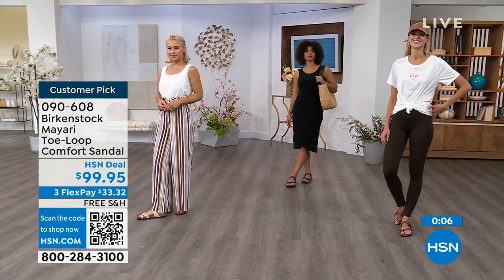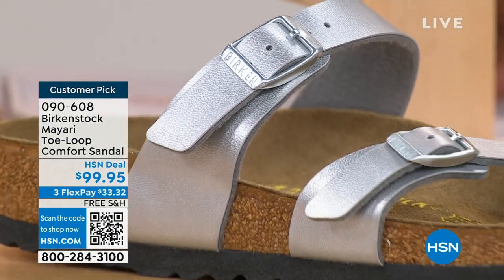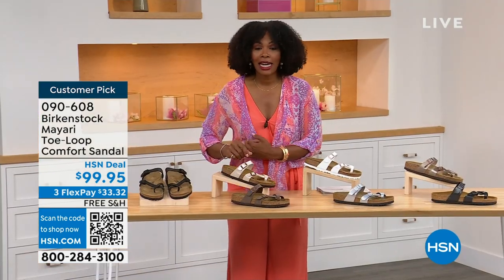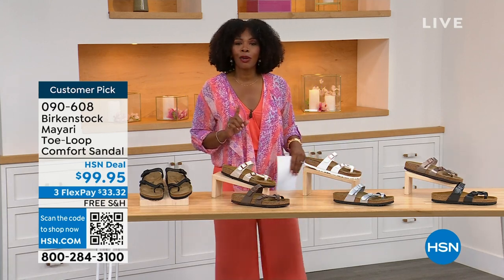These are item number 090-608 to get this Mayari style home. The flex pay is $33 and change, and the shipping is free — we've already taken care of that for you. If you want to read the reviews, it's a customer pick. Item number 090-608.